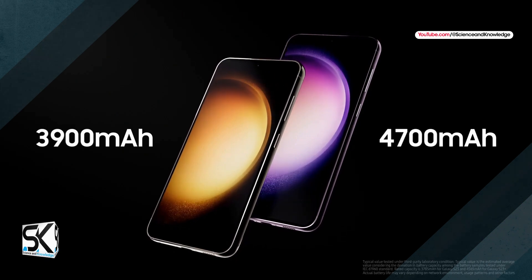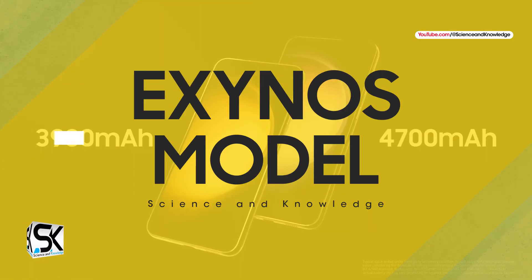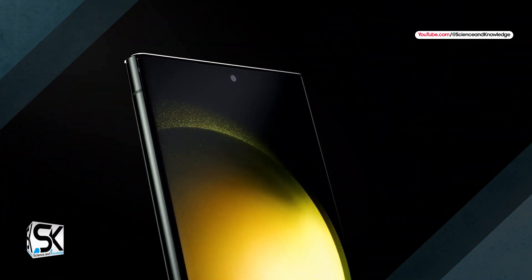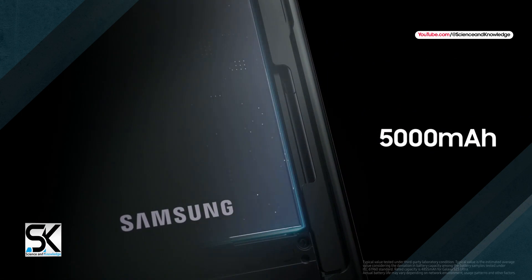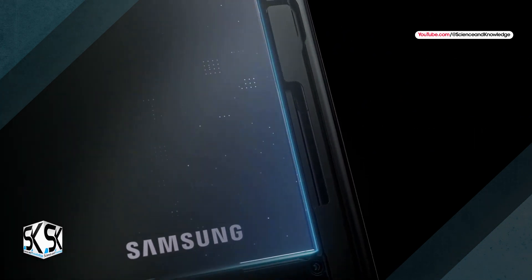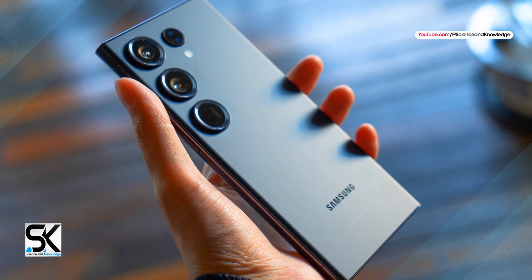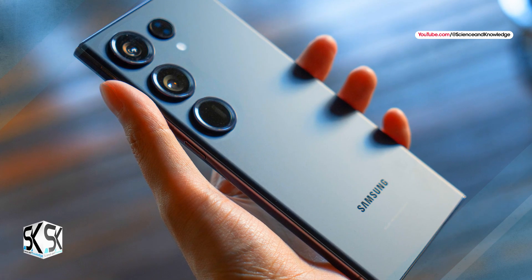It is predicted that the Exynos model will be revived in the Galaxy S24 lineup, but I am also wondering how it can be optimized in a well-balanced manner. Above all, I would like the Galaxy S24 series to be equipped with a well-optimized Snapdragon 8 Gen 3 processor and other existing features.